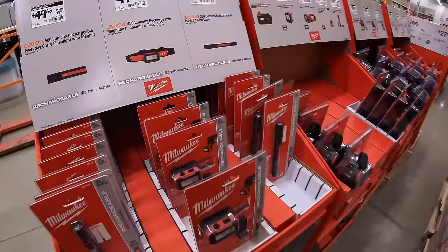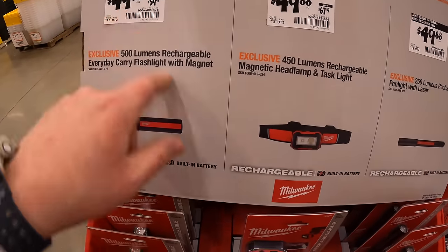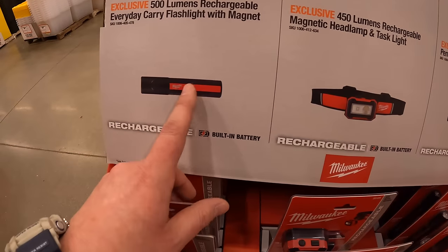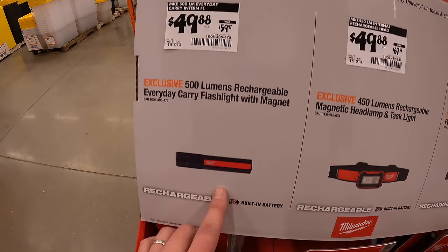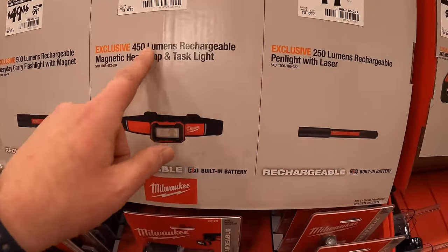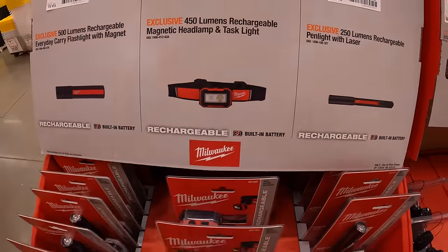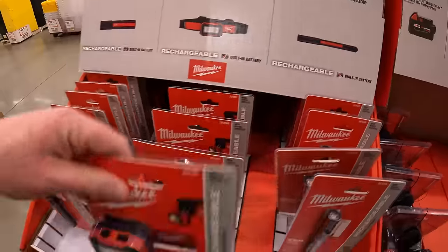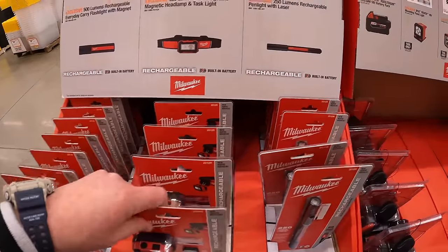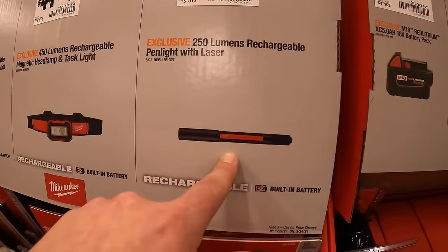So many Milwaukee sales — it's unbelievable. $49.88 for the 500-lumen rechargeable everyday-carry flashlight with magnet; $49.88 for the 450-lumen rechargeable magnetic headlamp and task light; $49.88 for the 250-lumen rechargeable pen light with laser.